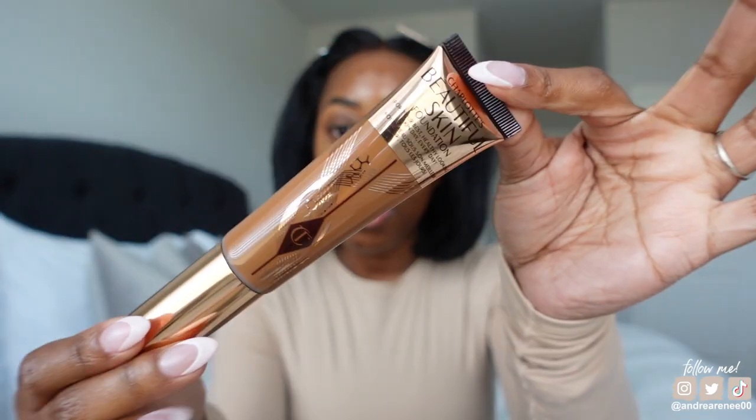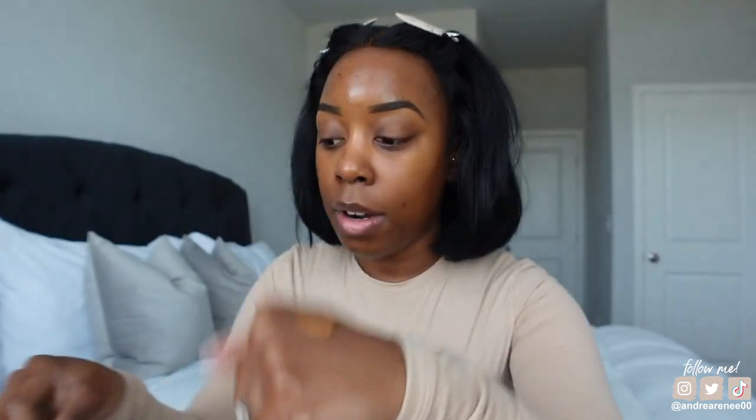Let's go ahead and put the foundation on. I'm not going to put too much because I really want this to be as light as possible. This is the Charlotte Tilbury Beautiful Skin Foundation in shade 14 Neutral. She has a pump, so I'm going to squirt just a little bit — that's two pumps right there. I probably won't use all of this. I'm going to take my sponge and apply it.